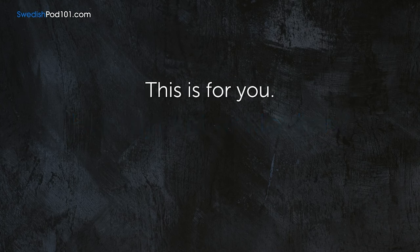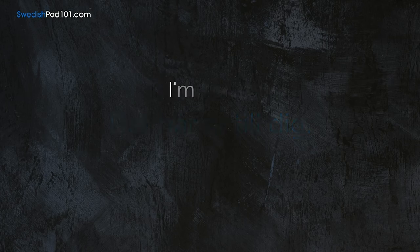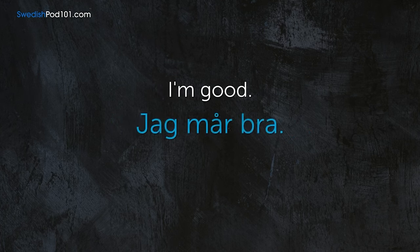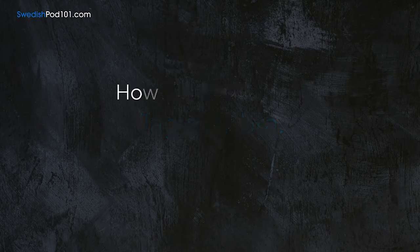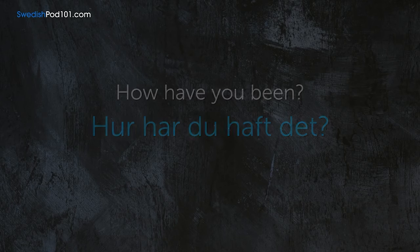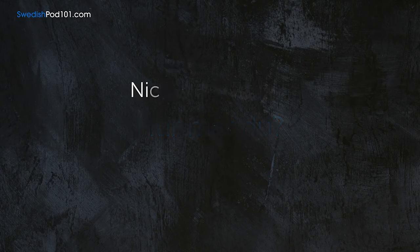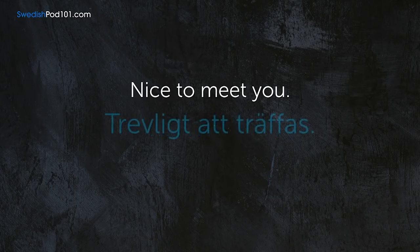This is for you. — Det här är till dig. I'm good. — Jag mår bra. How have you been? — Hur har du haft det? How are you? — Hur mår du? Nice to meet you. — Trevligt att träffas.